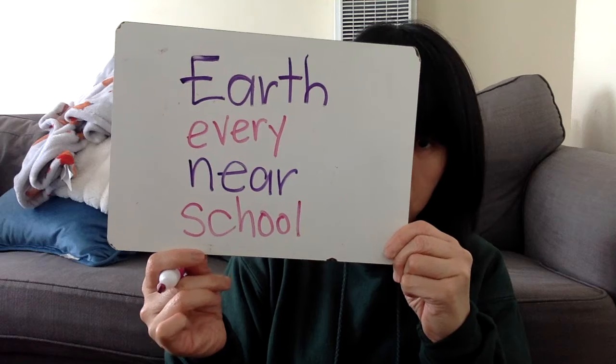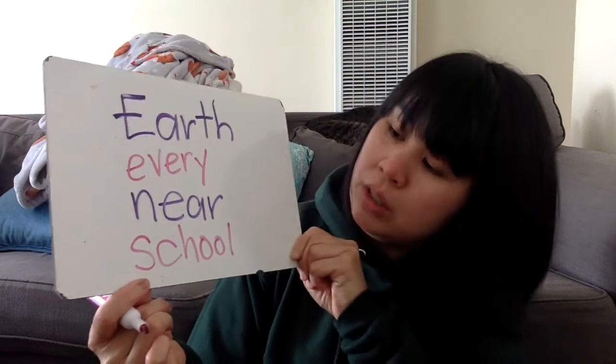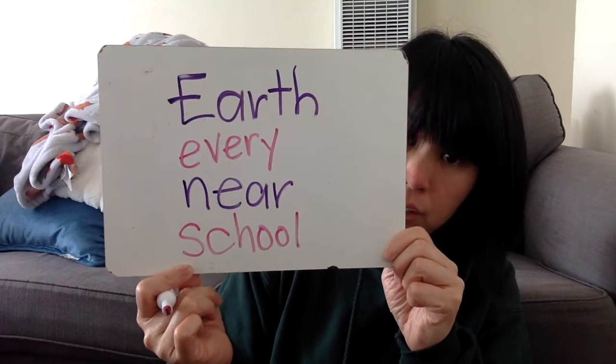Last one is school. S-C-H-O-O-L says school. School is the place that you go to learn. School.